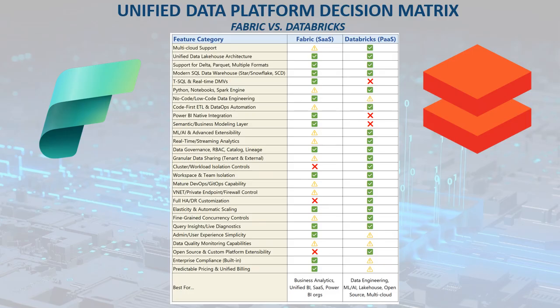Choosing the right unified data and analytics platform really comes down to your organization's priorities, existing investments, and how you want to balance ease of use with flexibility and advanced capabilities.